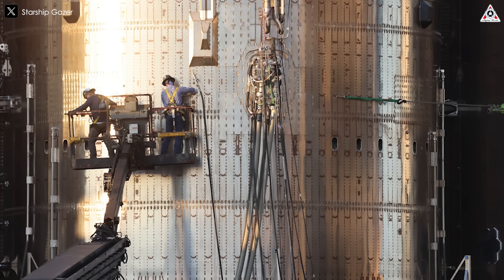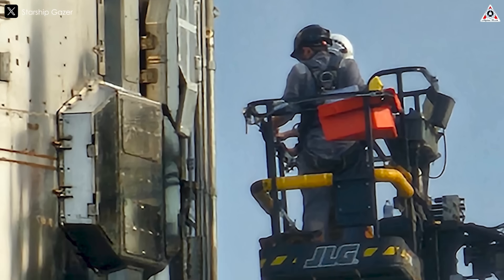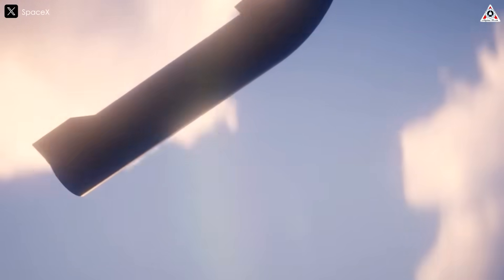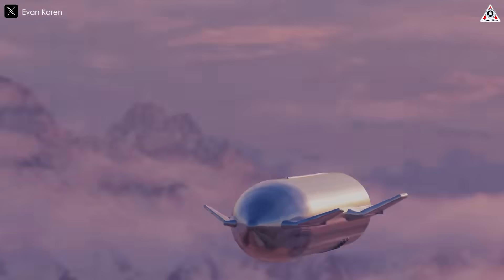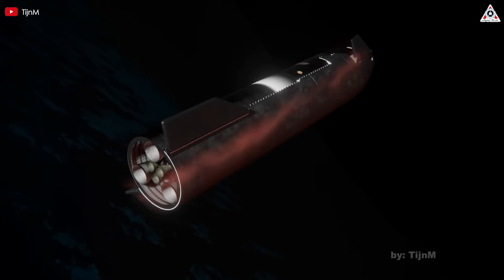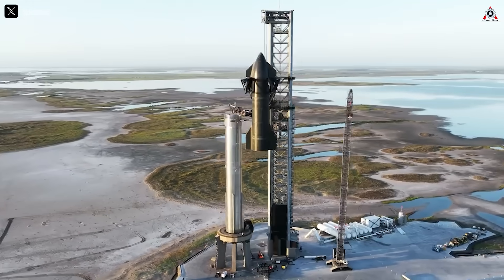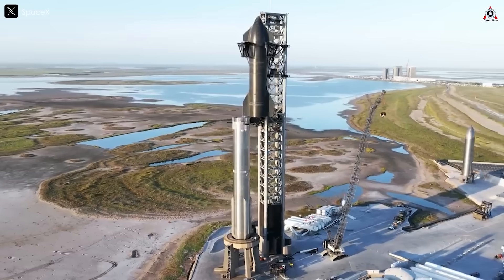If the FTS was responsible for the final break-up, it would have been activated to prevent the vehicle from veering outside the designated flight corridor. Another possible explanation is that the vehicle suffered a catastrophic structural failure due to excessive spin rates. As Starship lost control, it was observed spinning at approximately 16 revolutions per minute. At that speed, the centrifugal forces acting on the vehicle's structure could have reached around six times Earth's gravity — 6g — at the tips. These forces may have exceeded the structural limits of the spacecraft, especially in areas weakened by prior heating, engine failures, or propellant system damage.